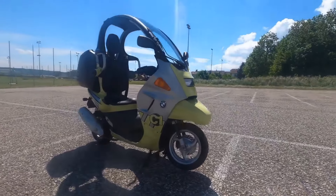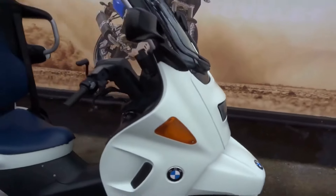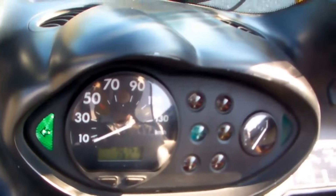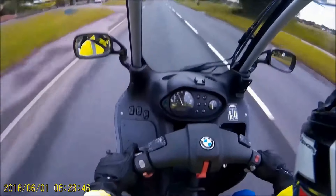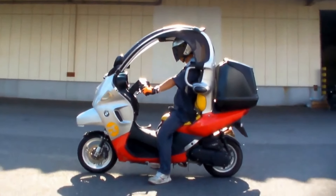Add in the cutting-edge technology and innovative features, and you have a motorcycle that is sure to turn heads wherever you go. In conclusion, the BMW C1200 is a true masterpiece of design and performance, offering riders an unparalleled experience on two wheels. So why settle for ordinary when you can have extraordinary with the BMW C1200?